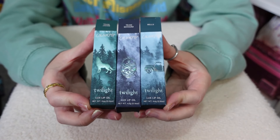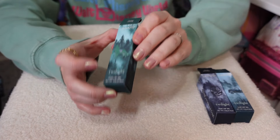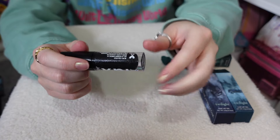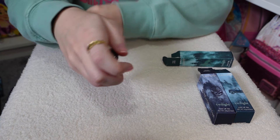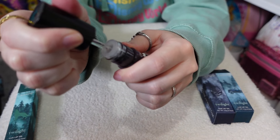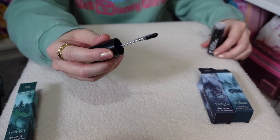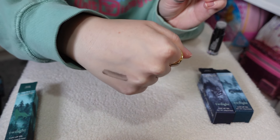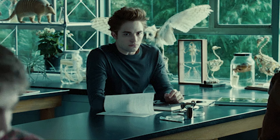Next up we're moving on to the lip oils. I think I'm most excited for these three, especially because they have different boxes for each one. We'll start with Team Jacob. Like I said, they are not going to be this exact colour on your lips — it's more of a sheen on top. I've still got a bit of glitter on this hand so I'm going to do these on the other hand. Oh, so there's the applicator — it does look a lot darker than it's actually going to be.